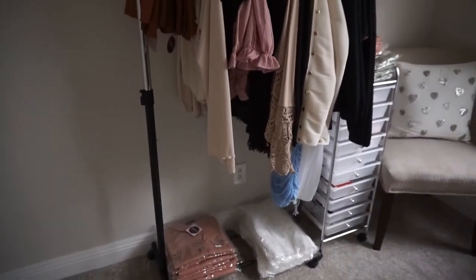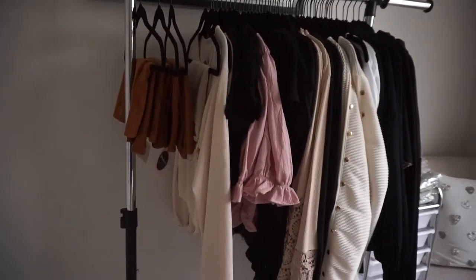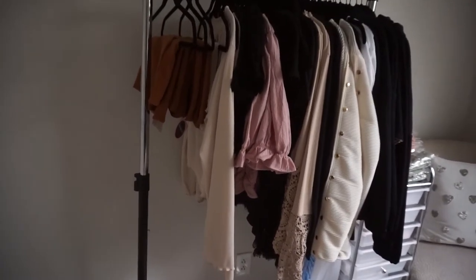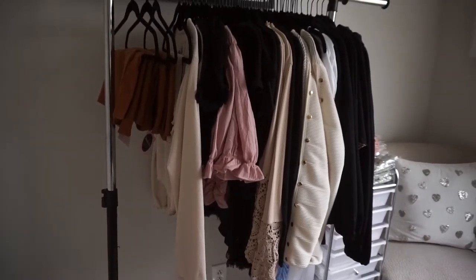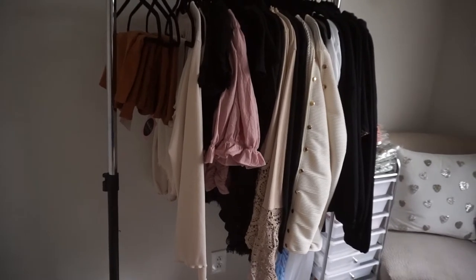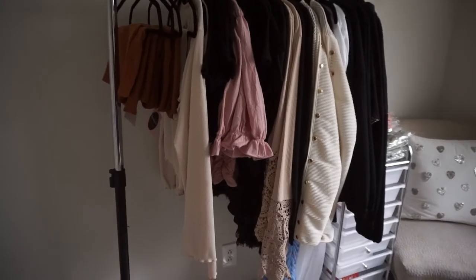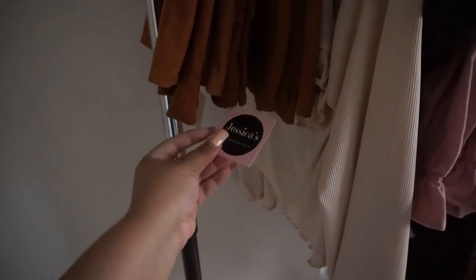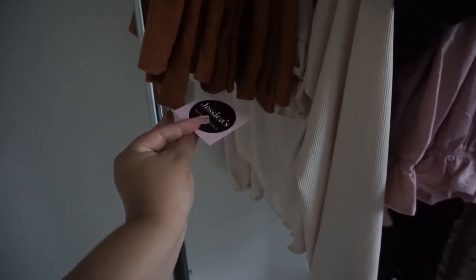Right here is where I store all of my inventory. I like to hang my inventory if I can. Everything comes in boxes and I remove items from their bags to do quality control — making sure they look like the pictures, no tears, all stitches intact. Then I add my tag on all of the clothes, and on the back I write the name of the product and the size as well.